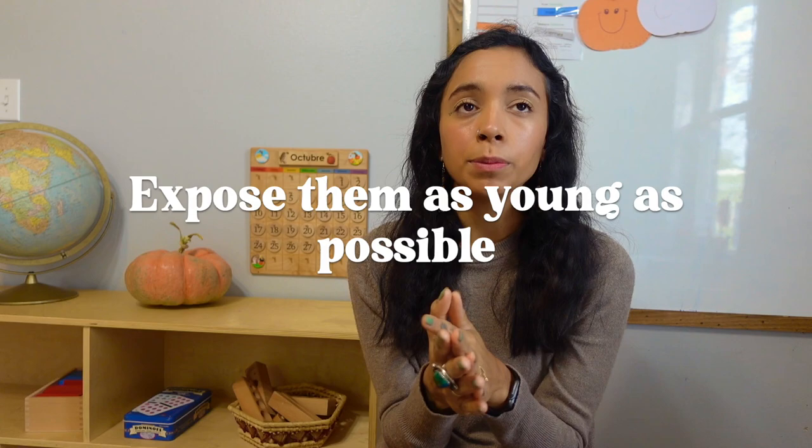Which brings me to my next tip: expose them as young as possible. It is a common misconception that children will get confused or mix up the languages when speaking two at once. The human brain is amazing — it was wired for language. It is incredible the amount and variety of languages children can learn at such a young age and with such ease. Sure, certain words or conjugations might occasionally get mixed up, but for the most part children pick up languages and can divide them very easily in their brain.